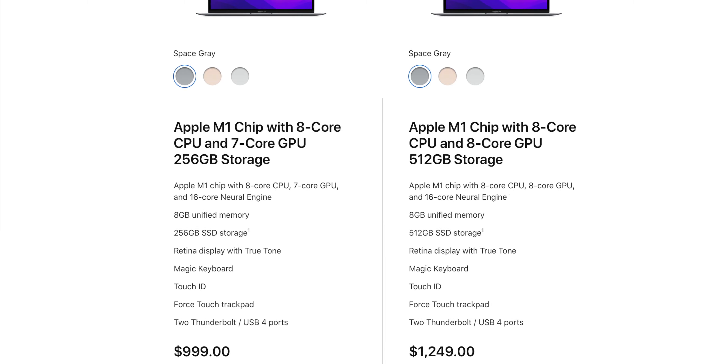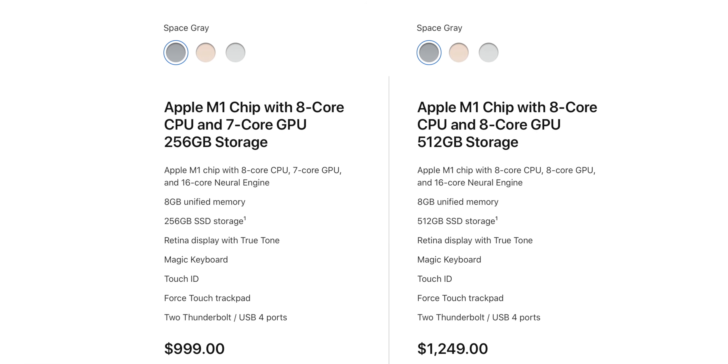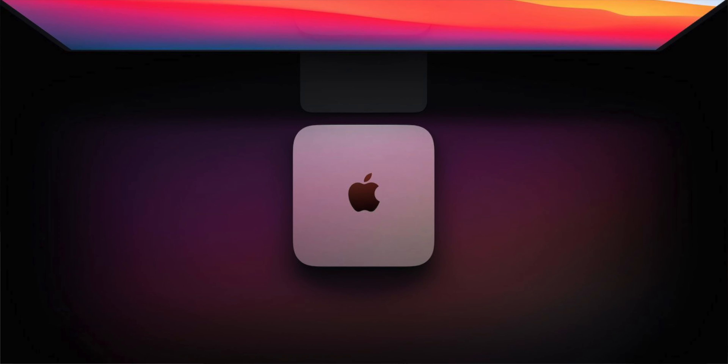Today I don't want to talk about the worst Intel Macs ever, but simply the most recent Intel Macs — which ones are still worth buying. Should you still buy an Intel Mac or should you jump straight to the cheapest Apple Silicon version? The M1 MacBooks, either a MacBook Air if you need a laptop or the Mac Mini if you need a desktop. Don't forget to leave a like and subscribe to the channel.